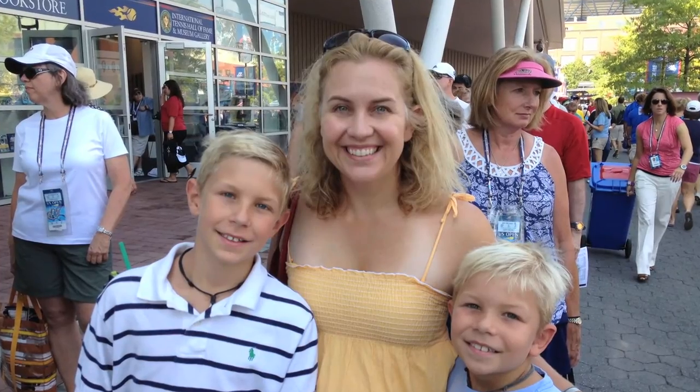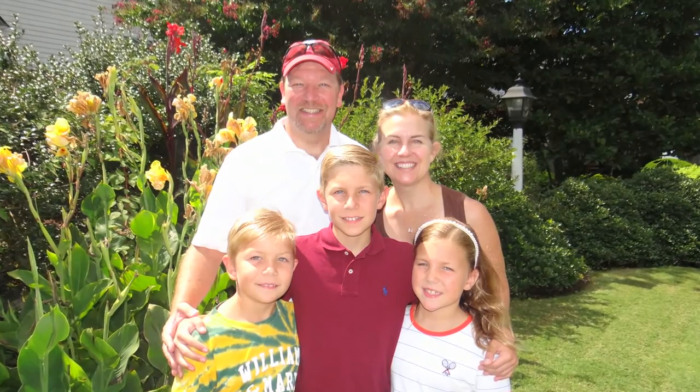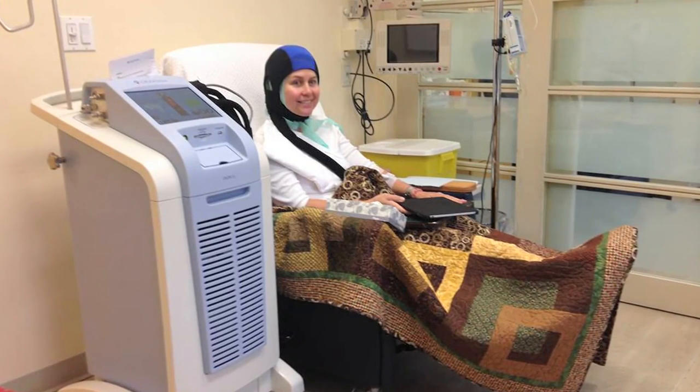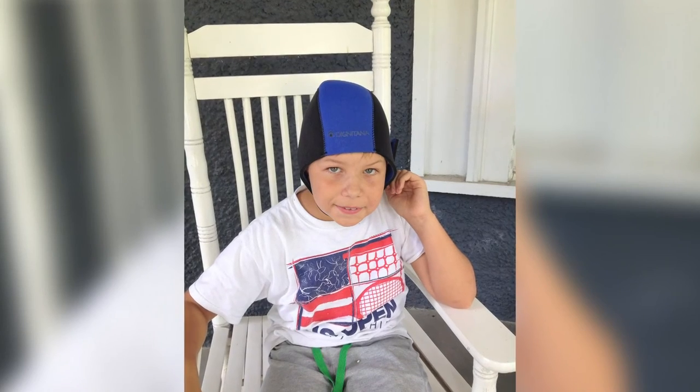It was invaluable to her children as well, because they didn't see Mommy as being so sick. Her children thought she looked like a pilot, like Mommy was flying a plane. They tried it on themselves at home and took pictures with the cap on. My patients who've used the cold cap have all been very pleased — it's allowed them to protect their privacy and made a big difference in their quality of life.